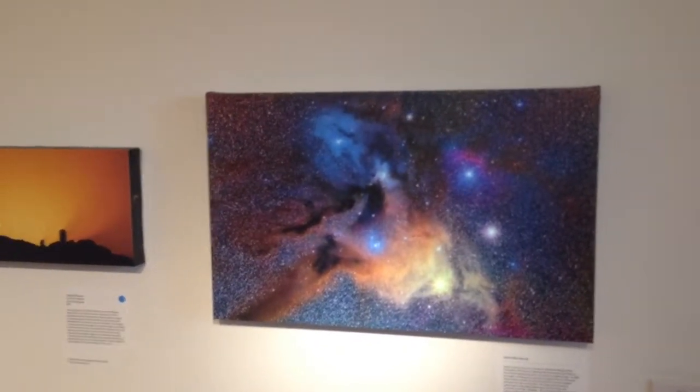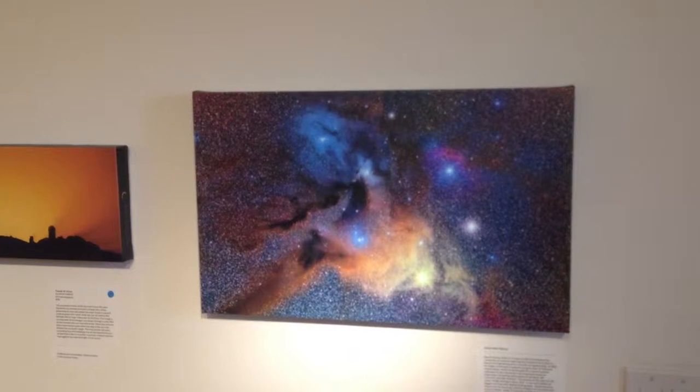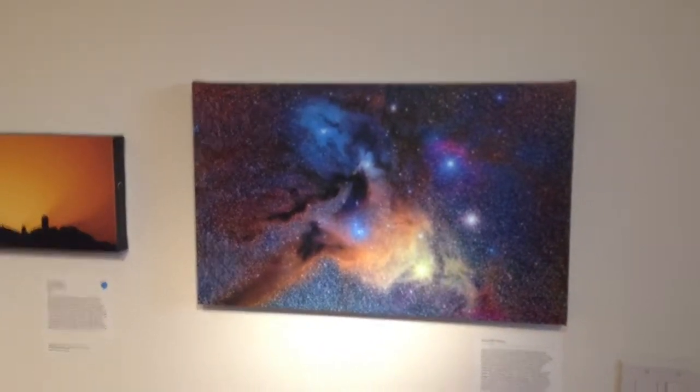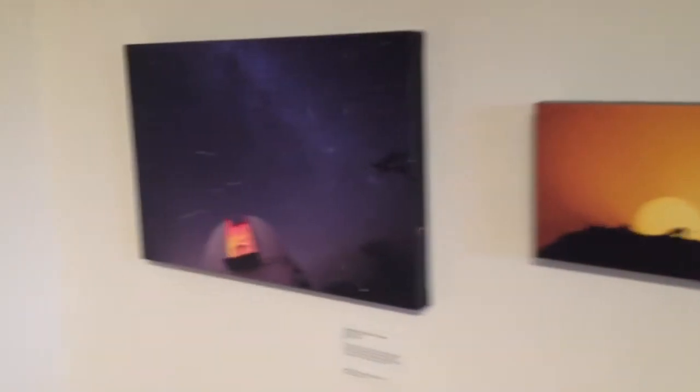Hey there, guys. Ryan Ferran here for Tucson News Now. We are at Tohono O'Chul Park in the Art of the Cosmos exhibit, and we are looking at some fantastic photographs. Yes, these are photographs — this is astrophotography.